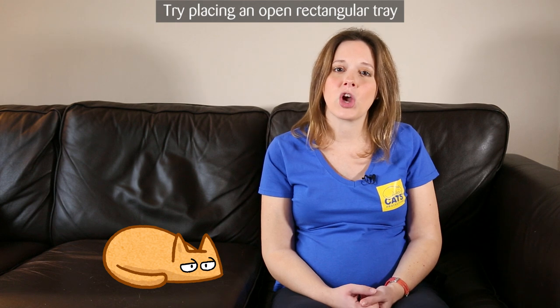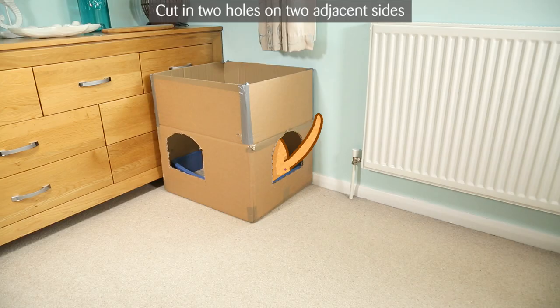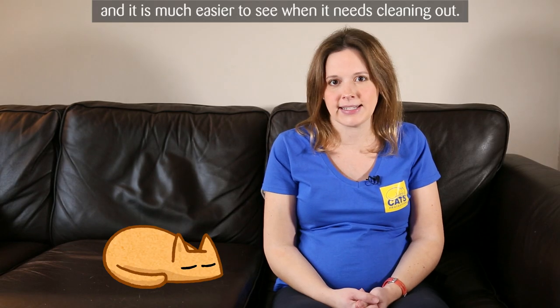Privacy. Try placing an open rectangular tray inside a cardboard box which is open at the top. Cut two holes on two adjacent sides so they've got an entry and exit point. This will make the cat feel more secure, it doesn't trap the smell inside, and it's much easier for you to see when it needs cleaning out.